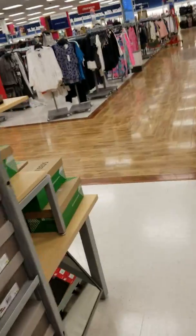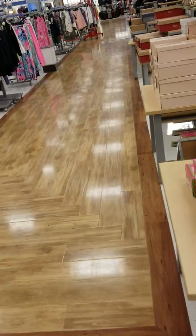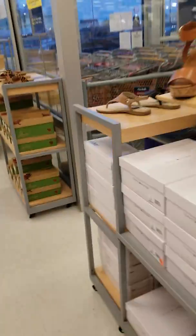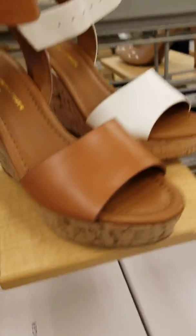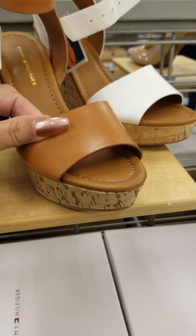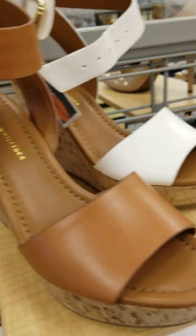Alright y'all, let's go over to the tennis shoes. Oh, look at these Tommy Hilfiger wedges — ain't these cute? These are cute for the summer, they got them in tan and white, and they're only $30.